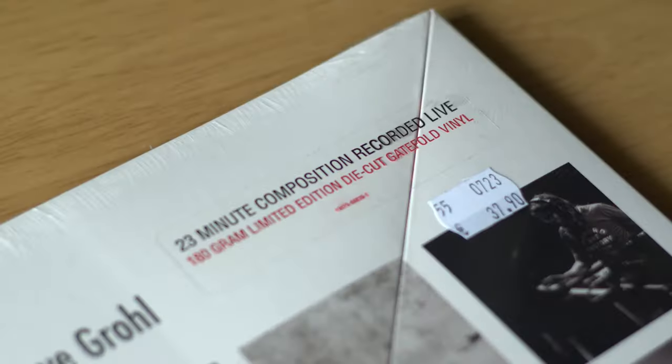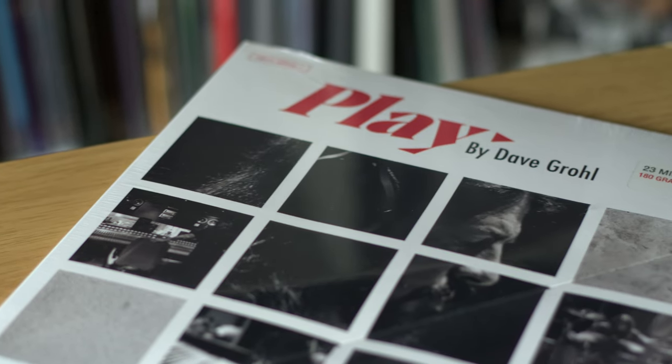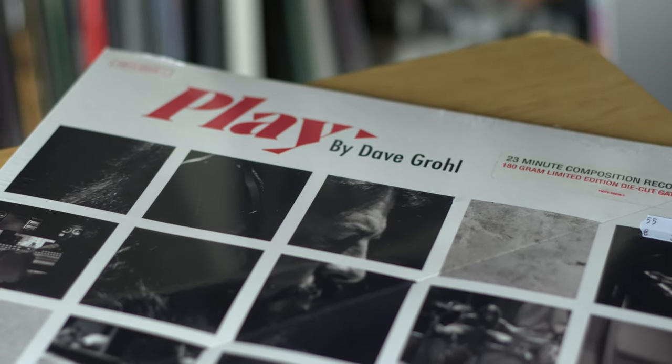I saw this one in the shop and thought, will I buy it or not? It was a little expensive compared to everything else so I left it, then decided I really wanted it and went back. It was 37.90 — so 38 euros — limited edition die-cut gatefold vinyl, 23-minute composition recorded live. This is 'PLAY' by Dave Grohl of the Foo Fighters. I was a big Nirvana fan for years and followed into Foo Fighters. You've probably seen the video on YouTube but I'd never seen the vinyl of it, so I grabbed it.